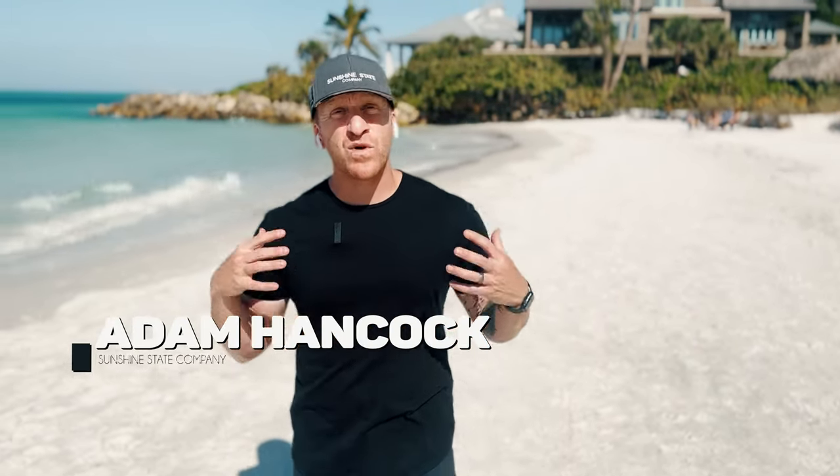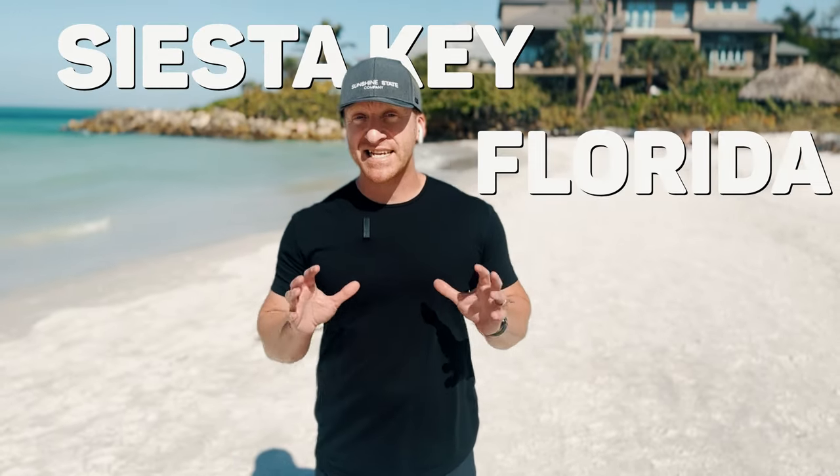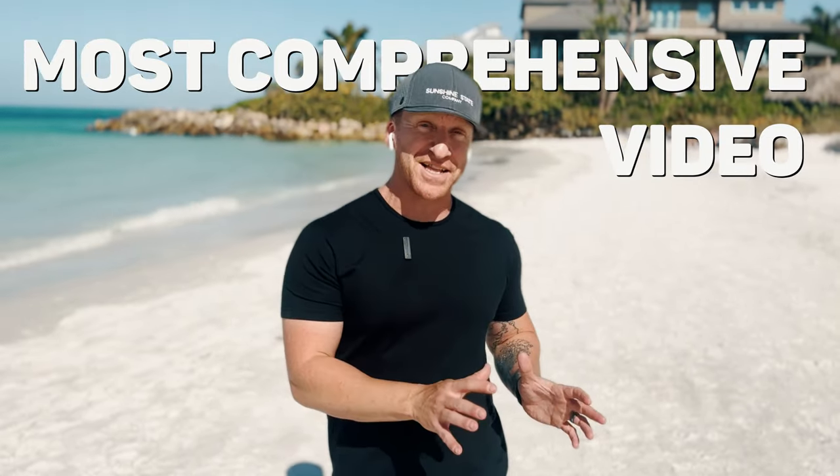Welcome back to the Florida Relocation Guide YouTube channel. My name is Adam Hancock and today we release our brand new 2023 updated Siesta Key Florida A to Z guide — the most comprehensive single video you will find on the internet in totality. Without further ado, let's hop in and hope you enjoy.